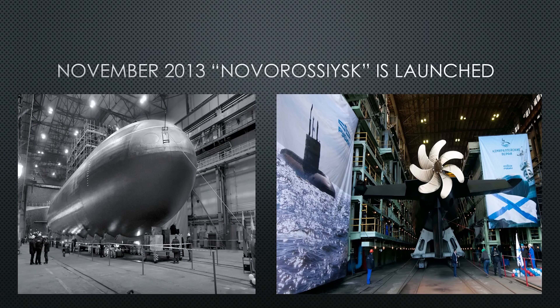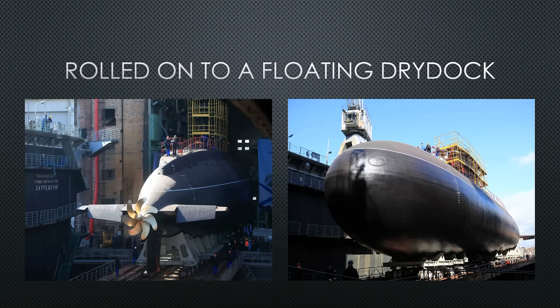In November 2013, the Novorossiysk is launched. There is a picture of it being wheeled out onto the floating dry dock. On the right you can see the propeller — a skewed seven-blade screw as expected. On the left it rolls across the railroad-style bridge onto the floating dry dock from the shipyard.